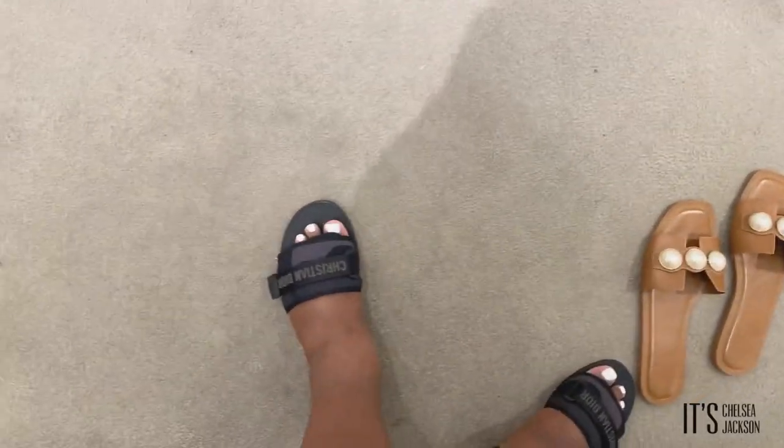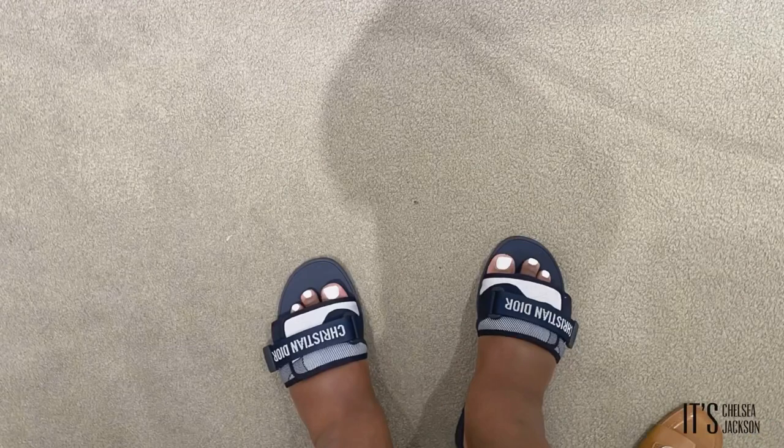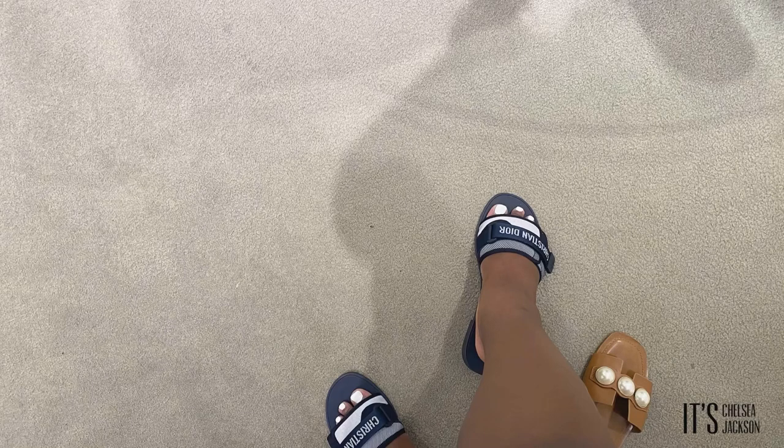So these are the Christian Dior black camo slides, and they are adjustable with Velcro at the top. So if you do have wide feet, you can adjust them accordingly. These are indeed wide feet friendly. I wore my normal size — I did not have to go up.